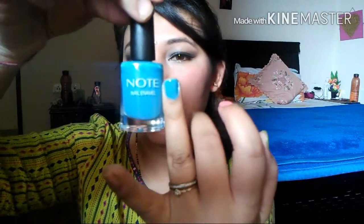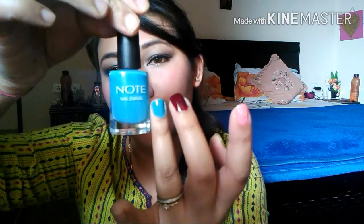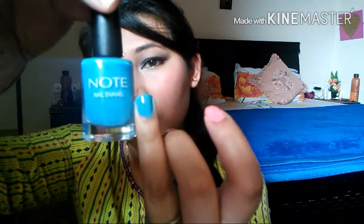The fifth color is from Note — you may have seen it in my earlier videos when I did a whole purchase video on it. It's a color I really like — such a pretty blue, a good deep blue color. It's really pigmented. Let me know in the comment box if you like it.